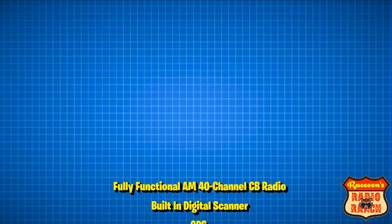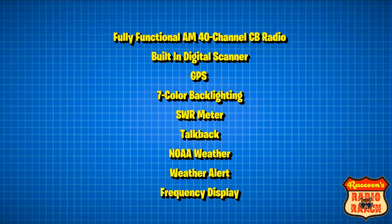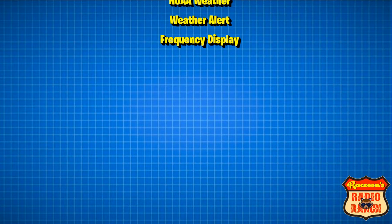The number three radio is the Uniden Bear Tracker 885. This radio is definitely one of the most unique radios you'll find. It is a fully functional AM 40 channel CB radio that has a built-in digital scanner — no need to change scanner programming because it scans for police, fire, ambulance, and DOT radio traffic in your local area. It has GPS to automatically select nearby scanner channels to monitor, seven backlighting colors, SWR meter, talkback, and NOAA weather with weather alert.